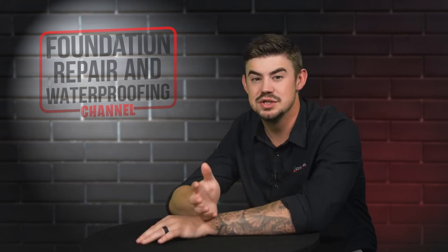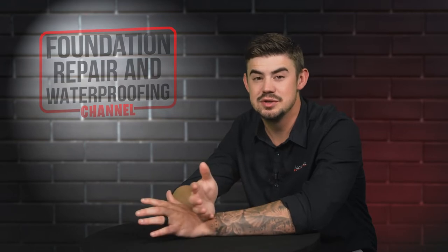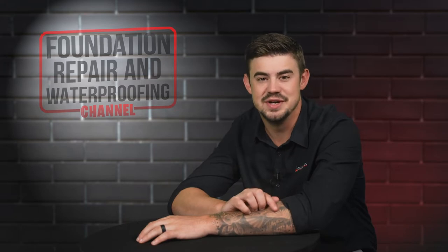Many people choose spray foam insulation to insulate their crawl space. Is it the best option? Stay tuned to hear the five pros of spray foam insulation in your crawl space.